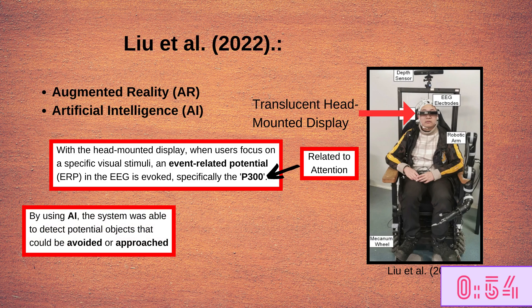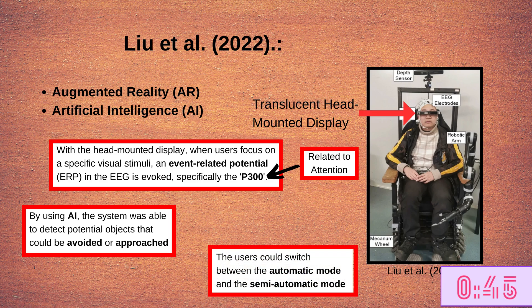In addition, by using artificial intelligence, the system was able to detect objects that could be avoided or approached. Also, the users could choose to manually input the desired target location by using the semi-automatic mode.